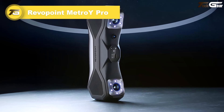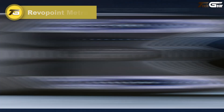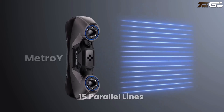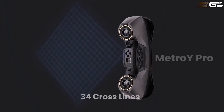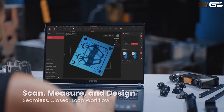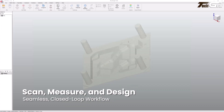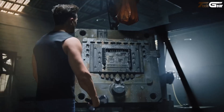Revopoint Metro Y Pro. The Revopoint Metro Y Pro feels like the all-rounder you've always needed — a science-grade tool that doesn't intimidate. It offers five smart scan modes: laser cross lines, parallel lines, single line, structured light, and even automated turntable scanning, adapting gracefully to everything from shiny ceramics to detailed mechanical parts. With pinpoint volumetric accuracy of 0.02 mm + 0.04 mm × L, you're not just capturing shapes — you're preserving reality to a T.